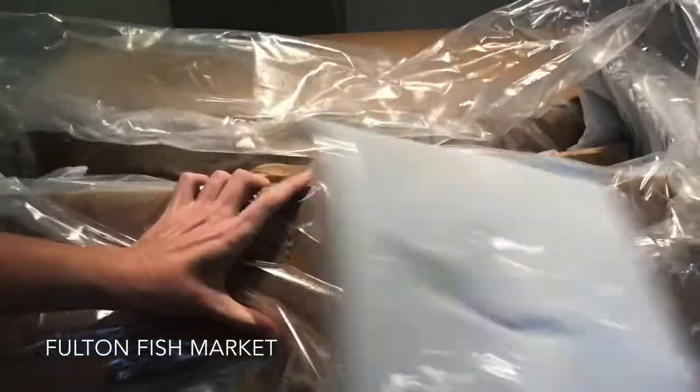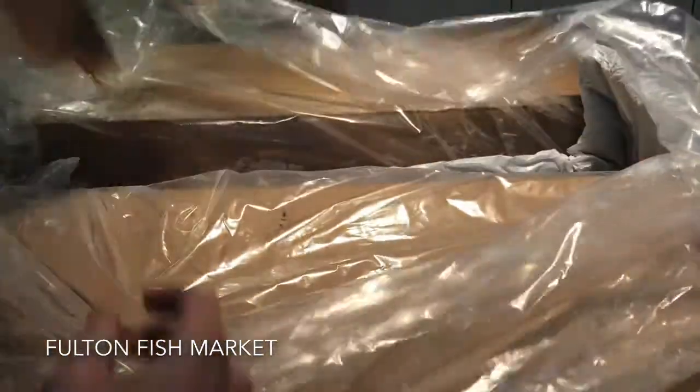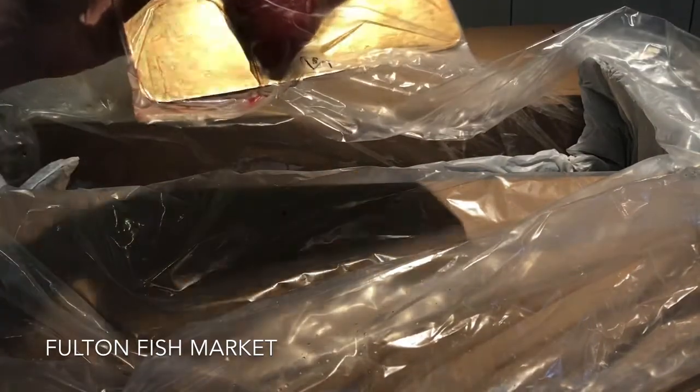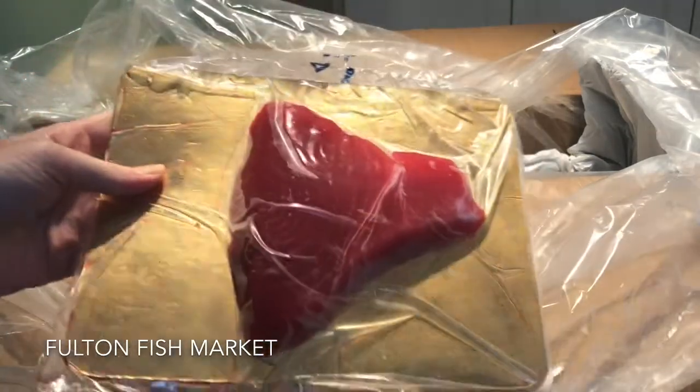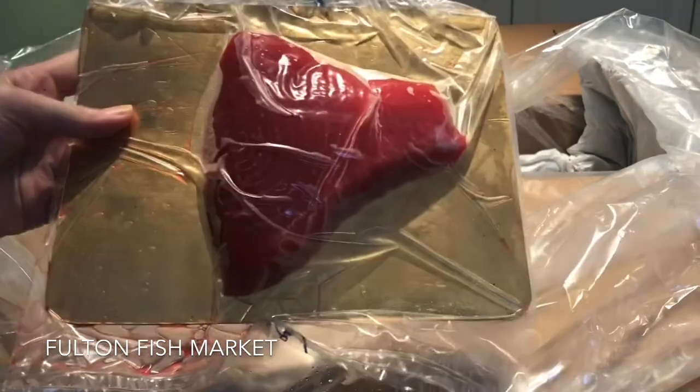A lot of packaging — nice ice packs, of course, to keep everything super fresh. And we have one piece of the Fulton Fresh Yellowfin Tuna. This is wild, an eight ounce steak.